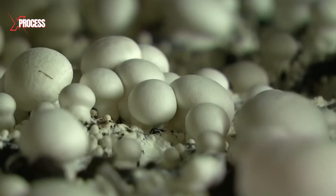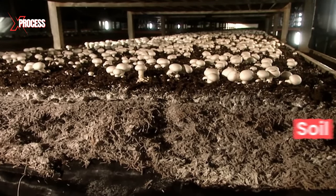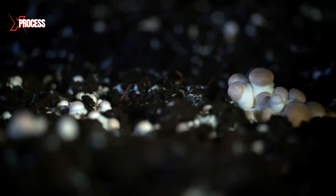To initiate the fruiting stage, the compost is covered with a layer of soil and peat moss. However, for mushrooms to fruit consistently, the mycelium needs to be convinced that it is autumn throughout the year.